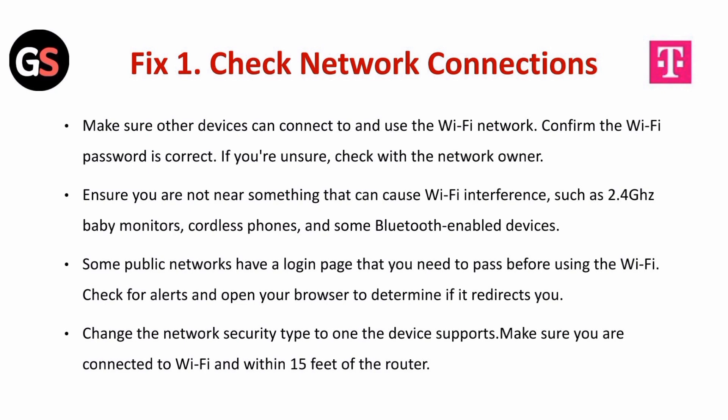Some public networks have a login page that you need to pass before using the Wi-Fi. Check for alerts and open your browser to determine if it redirects you. Change the network security type to what the device supports. Make sure you are connected to Wi-Fi and within 15 feet of the router.